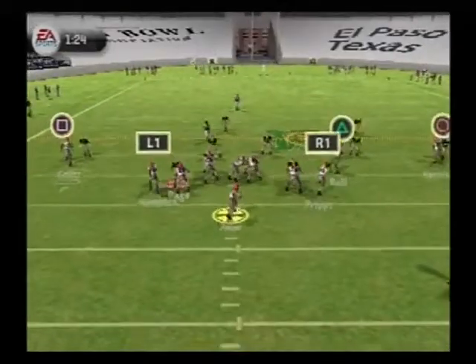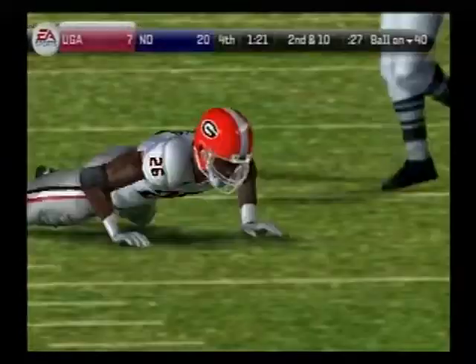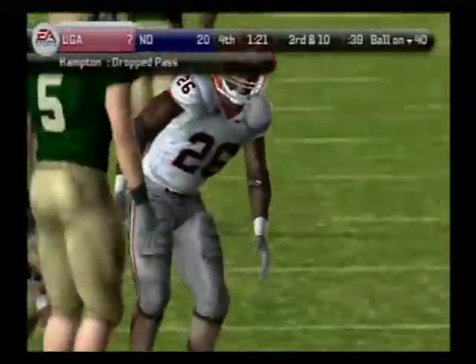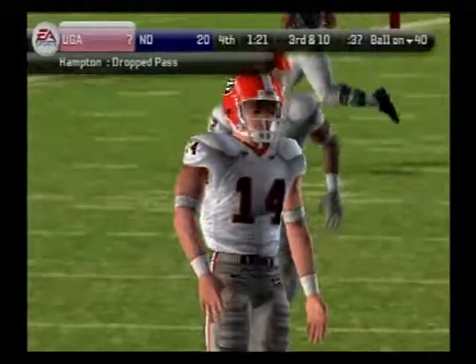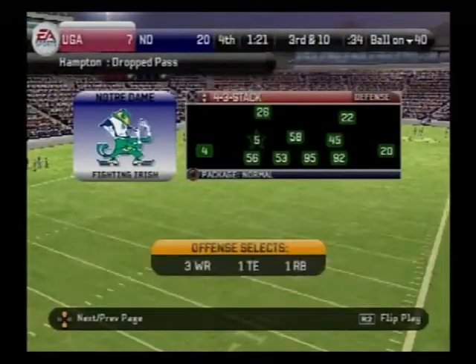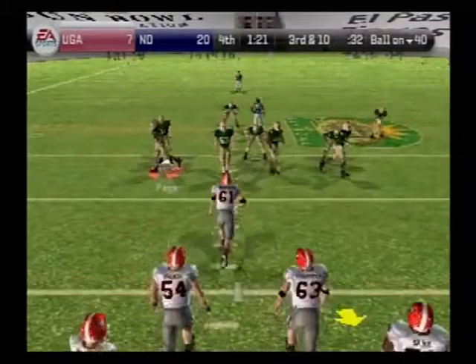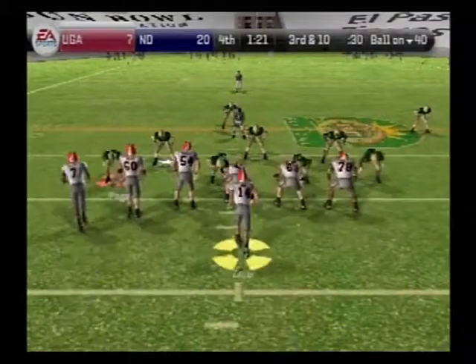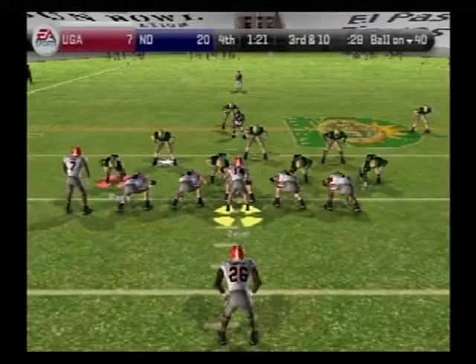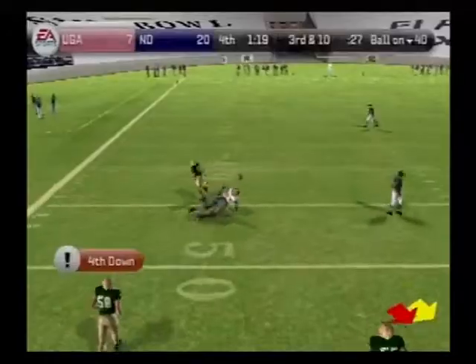Georgia lines up in a shotgun set, drops back to pass, across the middle — they can't connect, incomplete. Hampton was the intended target. That'll make it third down. Third and ten, ball on the 40-yard line. He drops back, gets rid of it — the ball is tipped.